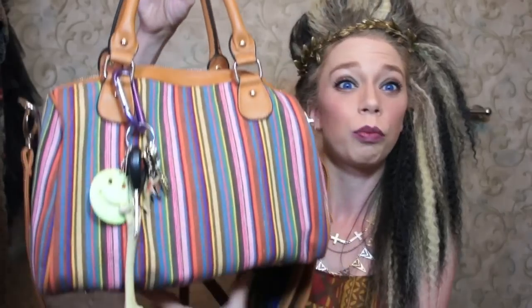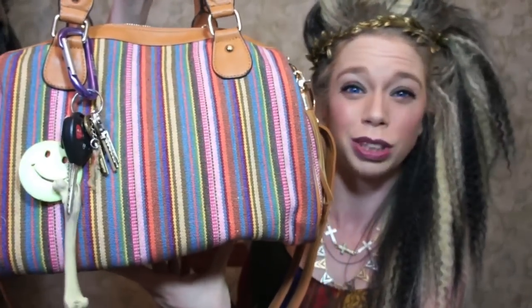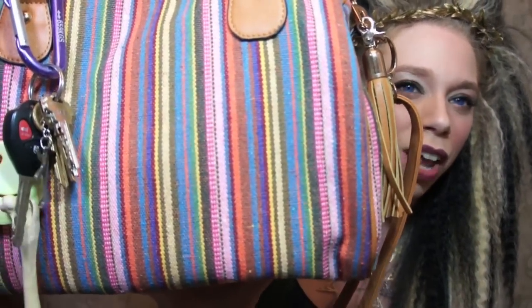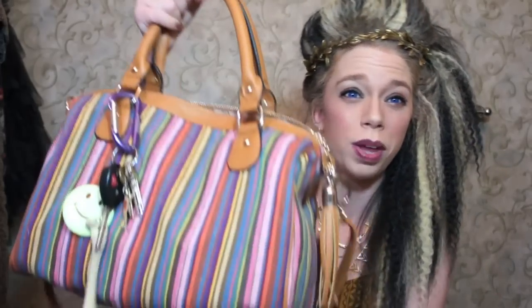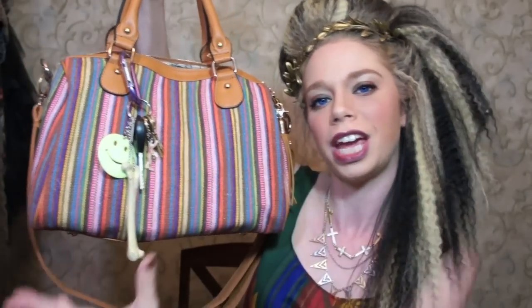I really love this bag. I know some people may think it's ugly, whatever. I'm into the whole southwestern, tribal look lately. So when I saw this bag I thought it was really, really super cute. I thought it would go with a lot of my denim jackets and kind of tan and brown colored things.